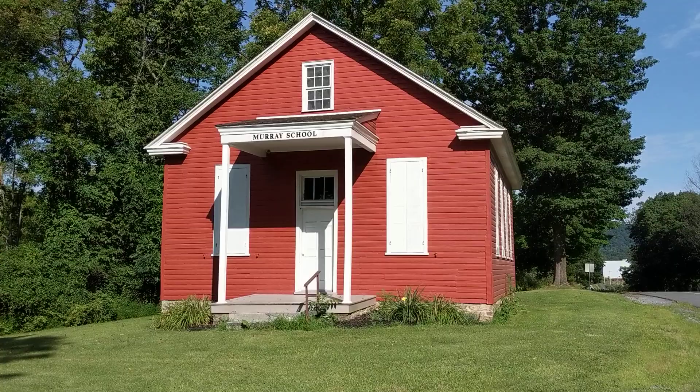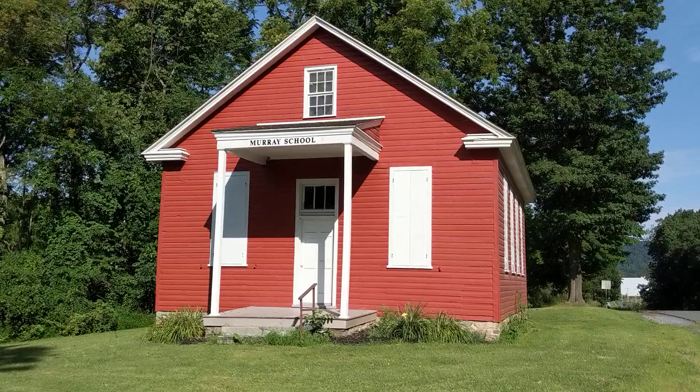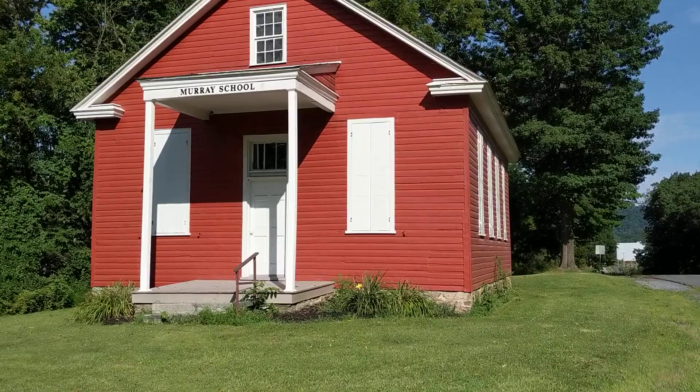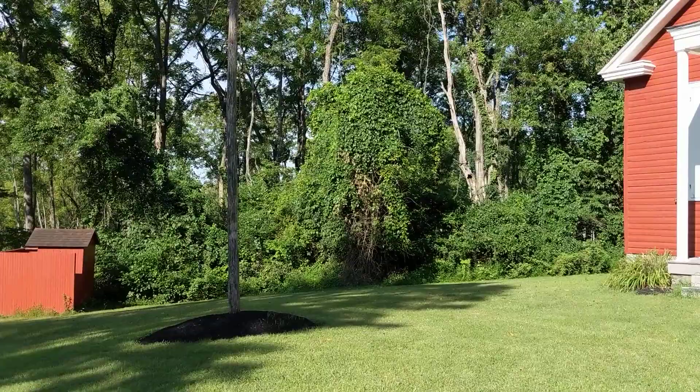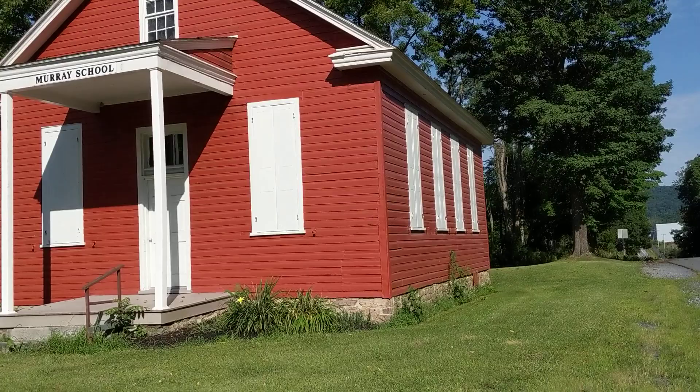Hello again, this is John Miller with the Hometown Historian. I am here in Indian Town Gap making a short video for a Facebook page. This is the Murray School here in Indian Town Gap. It was restored in 1973 and completed by 1976 for the bicentennial. It's a cool little property here on Asher Minor Road, with outhouses over there.